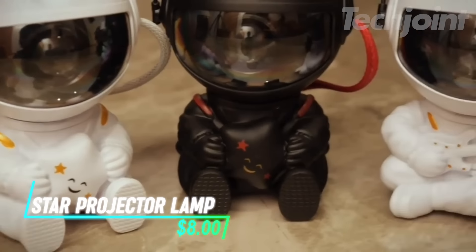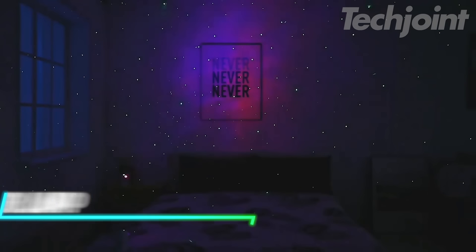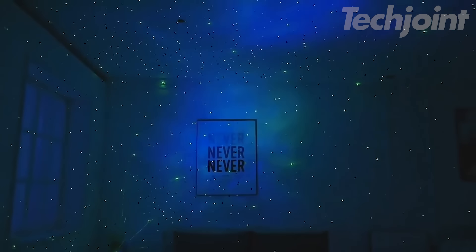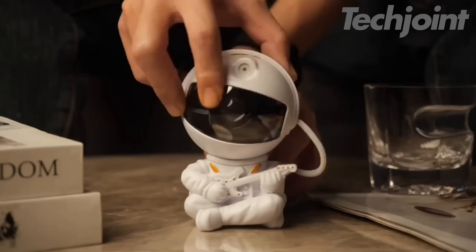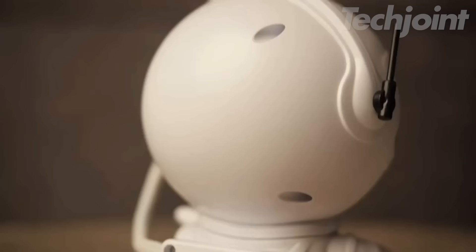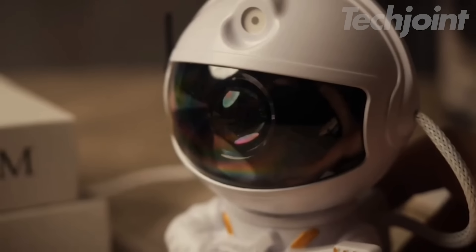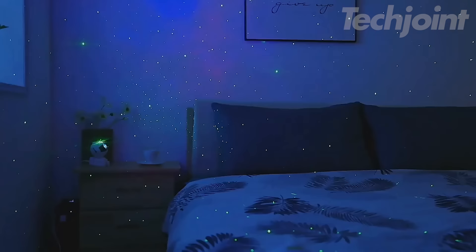Bring the cosmos into your room with this astronaut nebula star projector lamp. Featuring stunning LED effects, it projects a beautiful nebula and starry sky across your walls and ceiling, creating a mesmerizing space-themed atmosphere. With a convenient remote control, you can easily adjust the settings to suit your mood. Powered by USB, it's perfect for bedrooms, game rooms, or any space in need of some celestial charm.